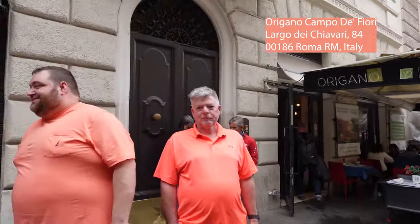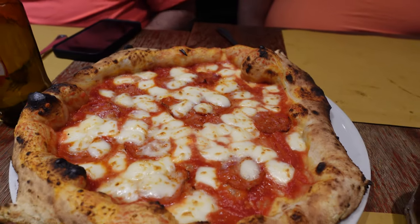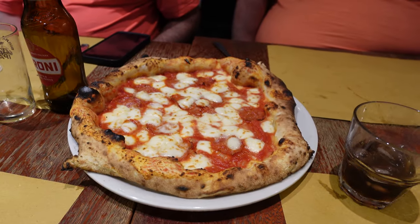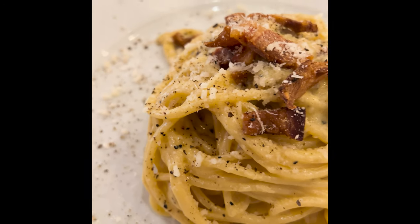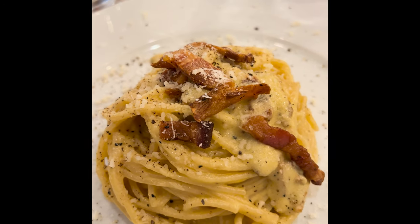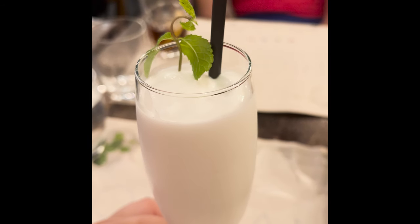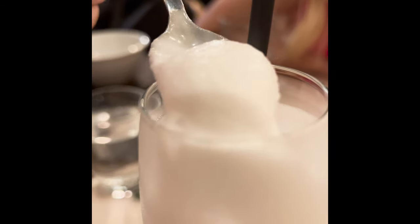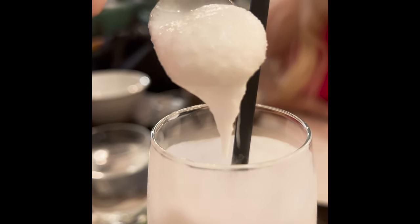After walking around and hopping on and off, it was time to eat. We took our friends to our favorite restaurant in Rome, Origano. Check the link down below — their carbonara and cacio e pepe are just to die for. The pizza is great and you should also get the lemon sorbetto. Just look at this consistency — I was expecting sorbet, but I got something even better.